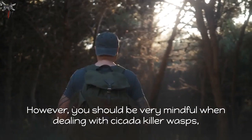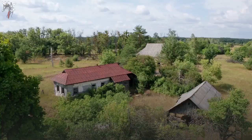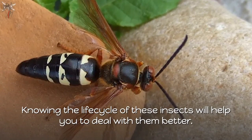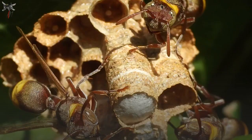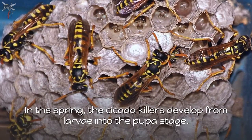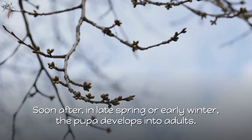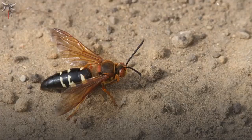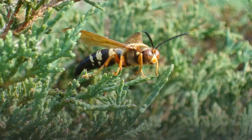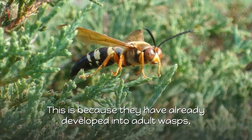The life cycle of cicada killer wasps — knowing the life cycle of these insects will help you deal with them better. The cicada killer begins as a larva, spending the winter in a burrow dug by the mother of the preceding year. In the spring, the cicada killers develop from larvae into the pupa stage. Soon after, in late spring or early summer, the pupa develops into adults. You will most likely encounter cicada killer wasps around June and July, as they have developed into adult wasps and are out hunting cicadas and burrowing tunnels to hatch their own larvae.